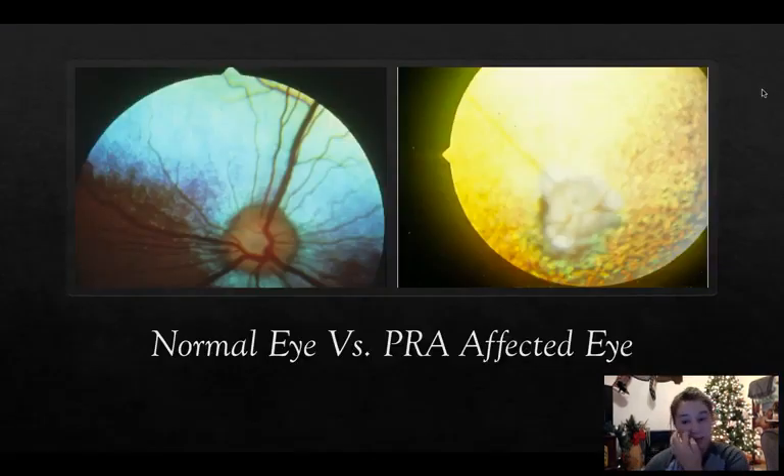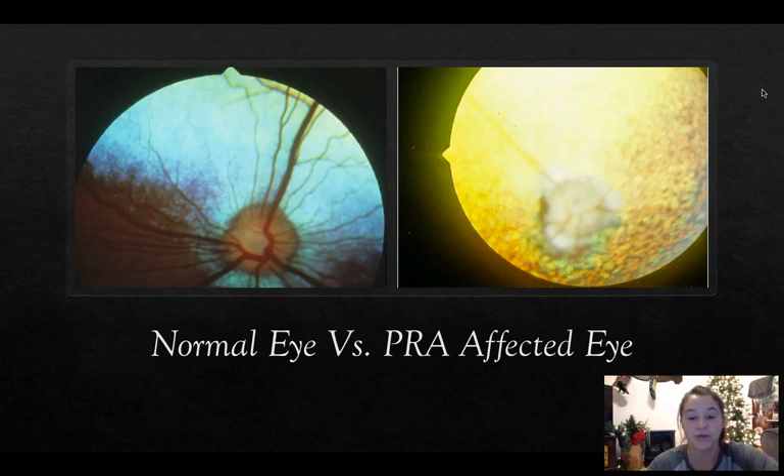When the veterinarian examines your dog, they take you into a dark area. The vet has a microscope and looks through it into your dog's eyes with a bright light. It's amazing how different the eyes look — the eye on the left is the normal eye, and the eye on the right is an eye that has developed PRA and is blind.